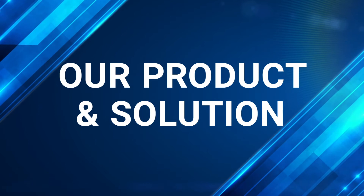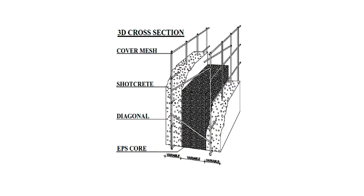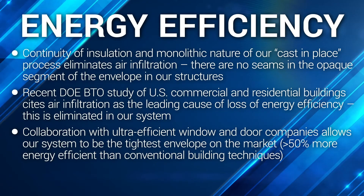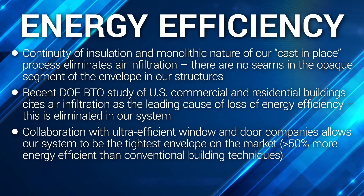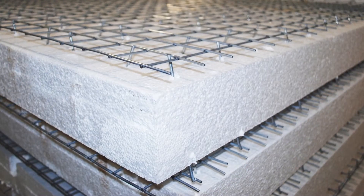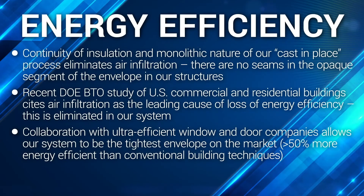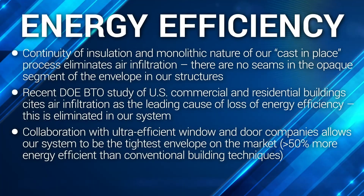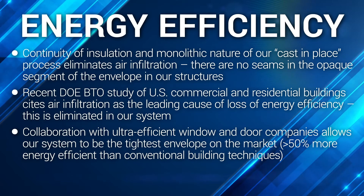Fager McGee Resilient Building Division utilizes structural concrete insulated panels, or SKIPs — specifically the EVG 3D panel — to build what we feel is really a paradigm shift in resilient structures. Focusing on energy efficiency, the continuity of insulation in the monolithic nature of our cast-in-place process eliminates air infiltration. There are no seams in the opaque segment of the envelope in our structures. A recent Department of Energy Building Technologies Office study of U.S. commercial and residential buildings cites air infiltration as the leading cause of loss of energy efficiency. This is eliminated in our system.